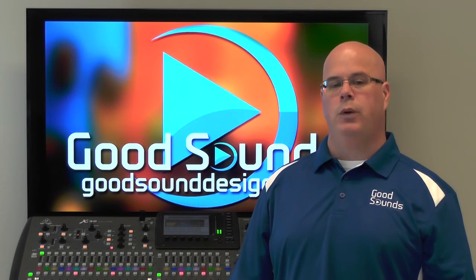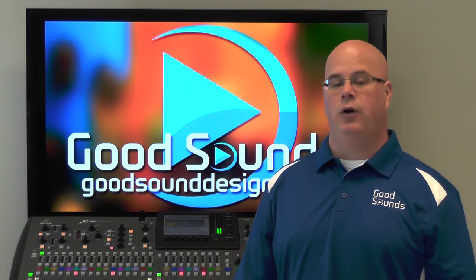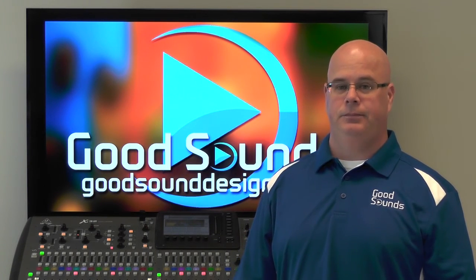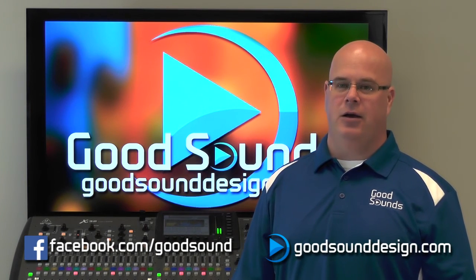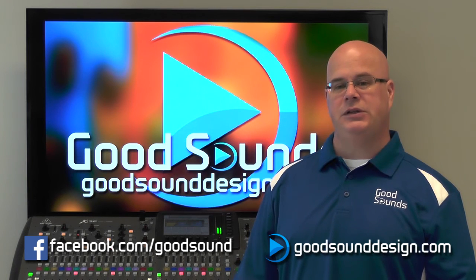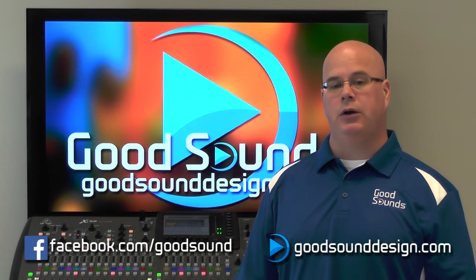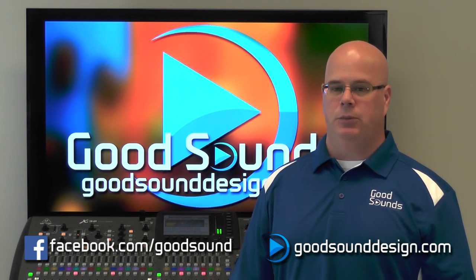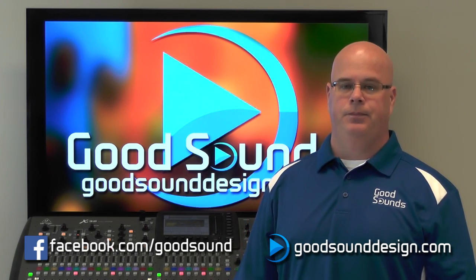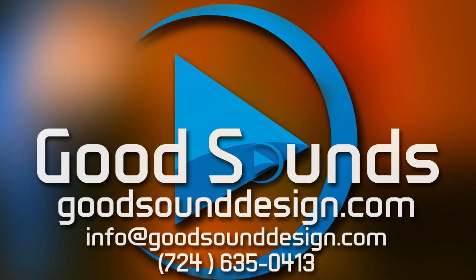Join us for our next video when we will discuss setting up the proper gain structure on your mixer to get the best volume possible. You can always check us out on Facebook or at GoodSoundDesign.com. If you need some assistance in setting up your sound system or need to rent or purchase speakers for your show or venue, please let us know — we carry most major brands. And as always, thanks for joining us here at Good Sounds, and remember: if it can't be heard, it can't be good.